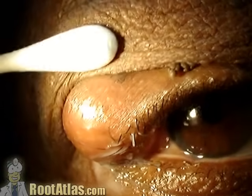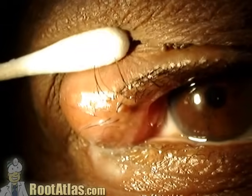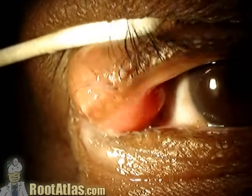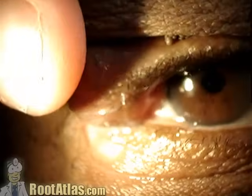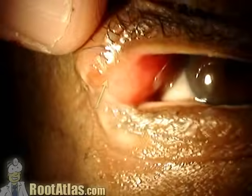This video shows a very large chalazion of the right upper eyelid. This is a slightly atypical presentation — typically chalazions are a little bit smaller than this. A chalazion is when one of the meibomian glands, one of the oil glands in the eyelid, gets backed up.